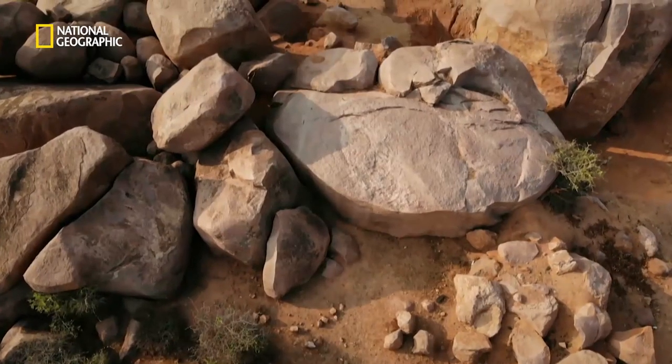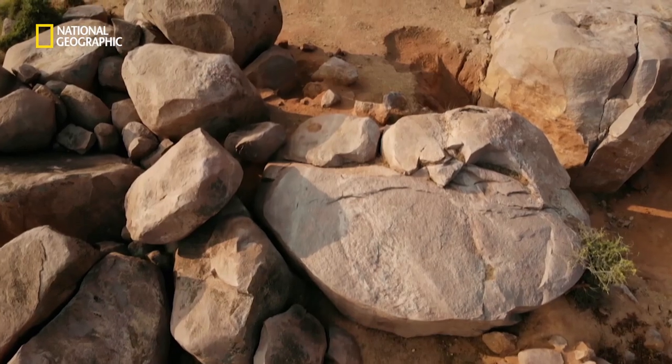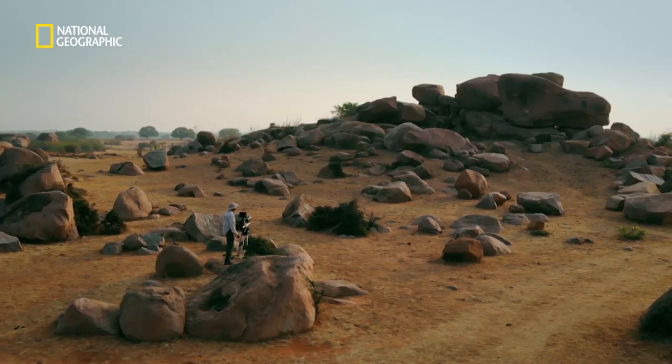An ancient landscape of thorn scrub and granite boulders, more than 2 billion years old, home to a surprising variety of animals.